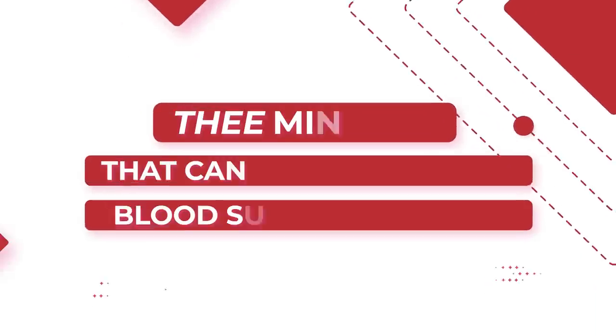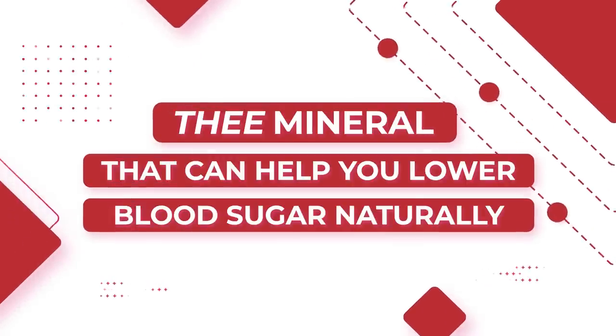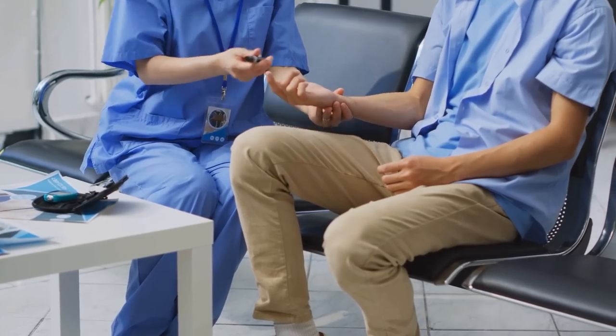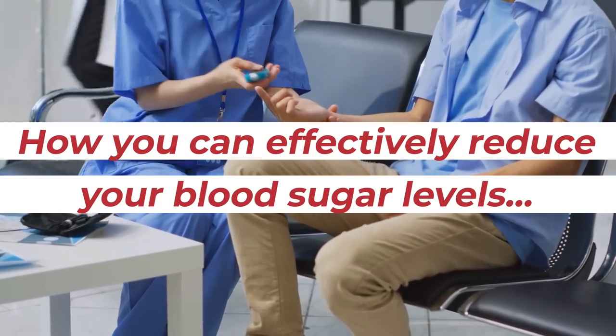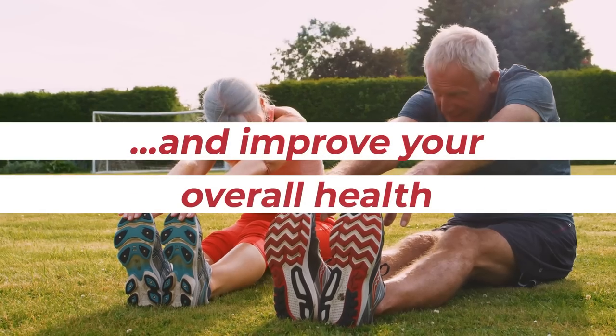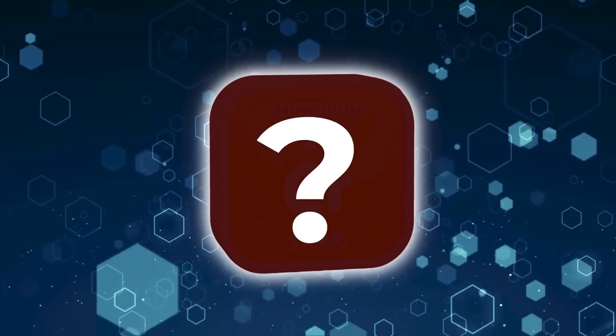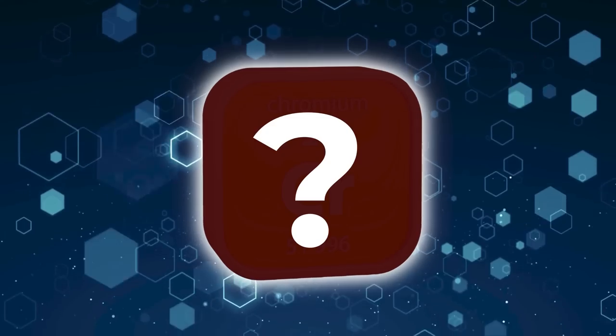Welcome to The Mineral That Can Help You Lower Blood Sugar Naturally. In this video, we'll be revealing how you can effectively reduce your blood sugar levels and improve your overall health, all through the use of a singular, amazingly beneficial mystery mineral.